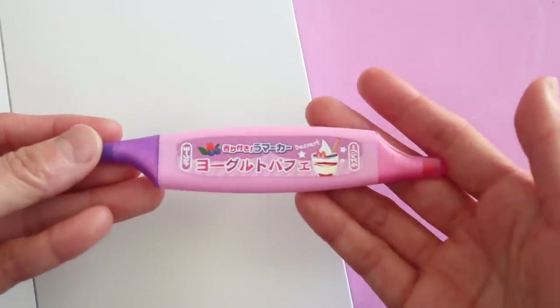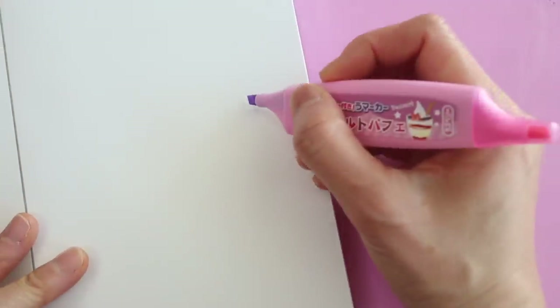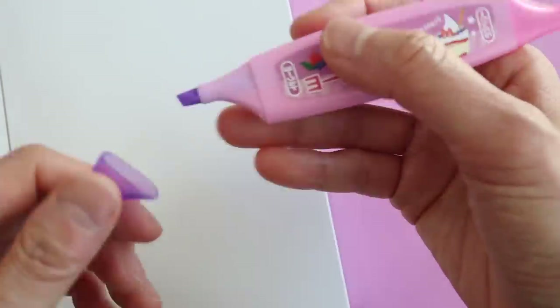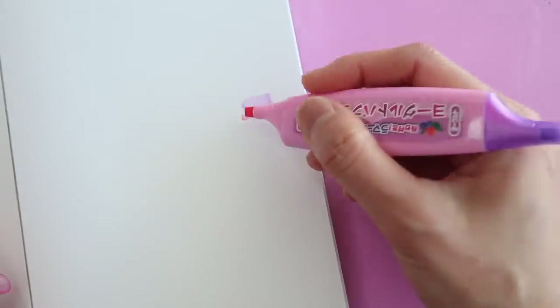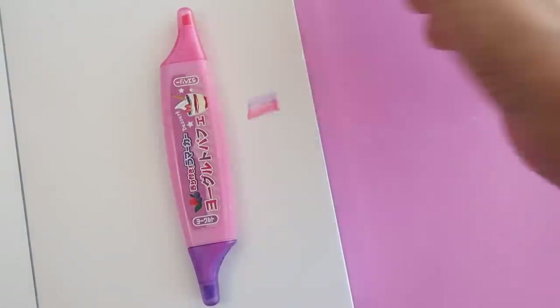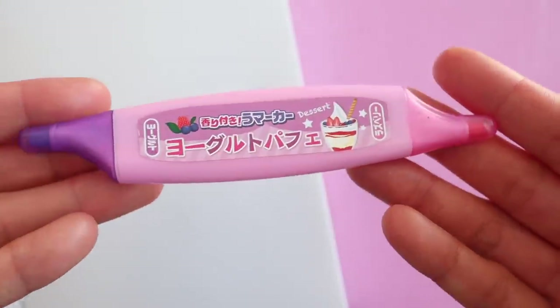This last one is a dual tip highlighter that smells like sweet desserts. Each side has its own scent and when combined you have a berry parfait dessert scent. It's really flat and lightweight, so it's great for carrying around in your pencil case, and it's nice to have two colors in one pen.